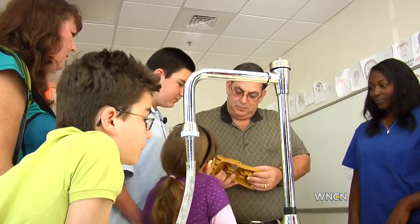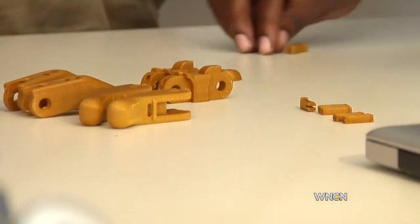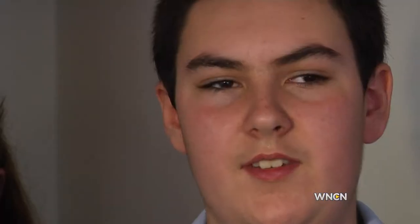Twelve-year-old Matthew says he loves the design, and the fact the designers are just a few years older than him is not a big concern. The feeling that they can do whatever anyone else can do, as long as they put their minds to it. "It's cool to know that for like 20 bucks in a few hours, you can change somebody's life."